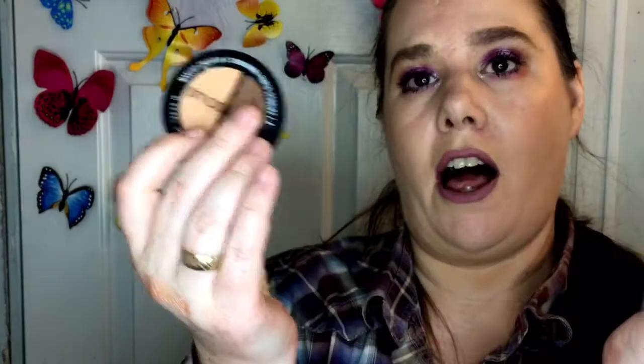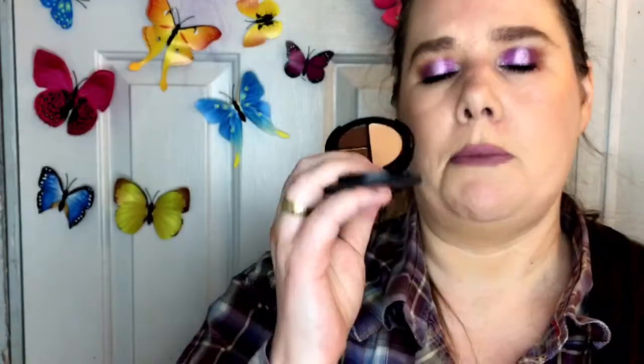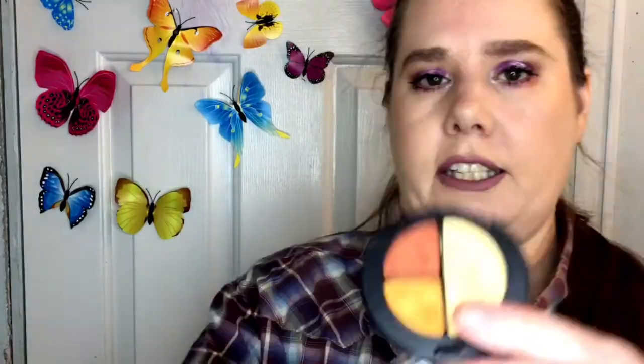I actually have three Smashbox trios here that I've been using this summer. Specifically the one called Goldie Fox — I've been digging into it like crazy. These trios are about $22 each, or around $18 on 20% off sale. The one called It's Fire with the yellows is another one I absolutely love.